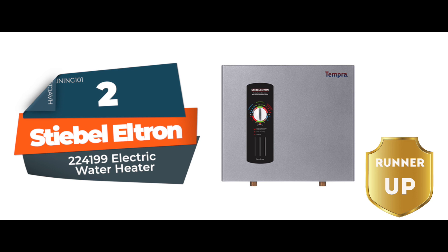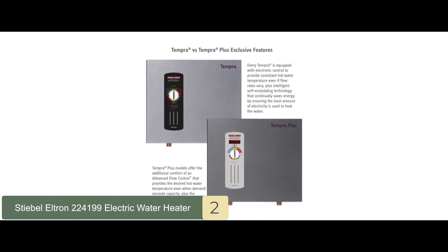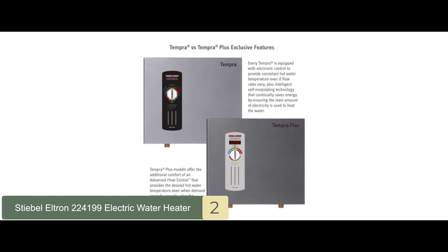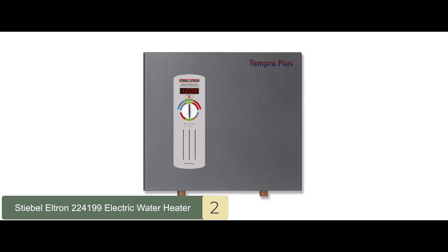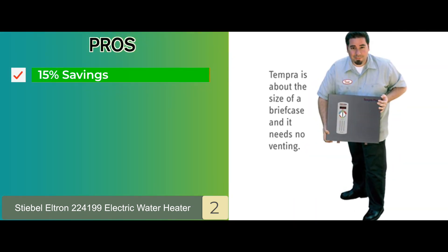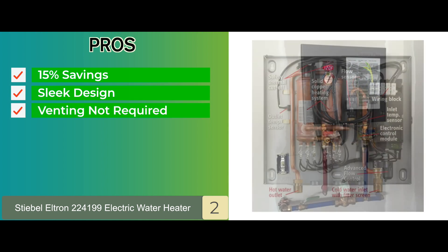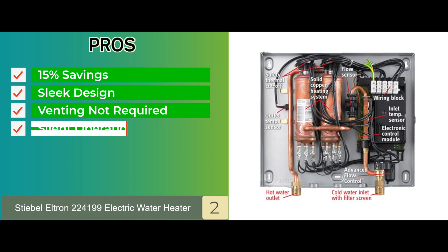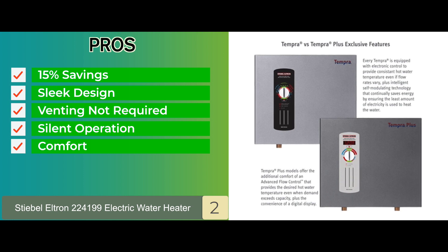Next we have the runner-up: the Stiebel Eltron 224199 electric water heater. The best thing about this product is its sleek design and fully digital controller, which allows you to choose the exact temperature that you want. The controller is extremely easy to operate, making it reliable for you and your whole family. Its pros are: it saves more than 15% on your bills, it has a sleek design for easy storage, it does not require any sort of venting, it ensures a completely silent operation, and the shower always stays hot for more comfort.